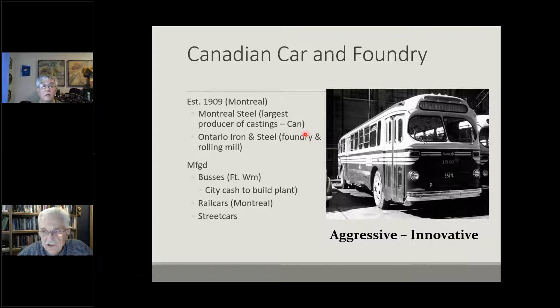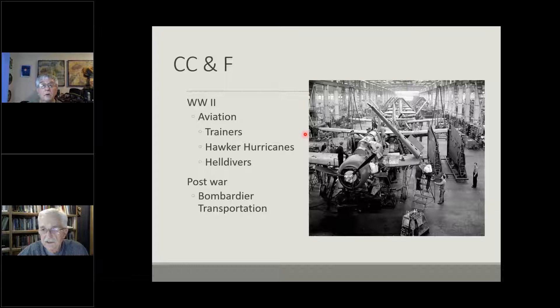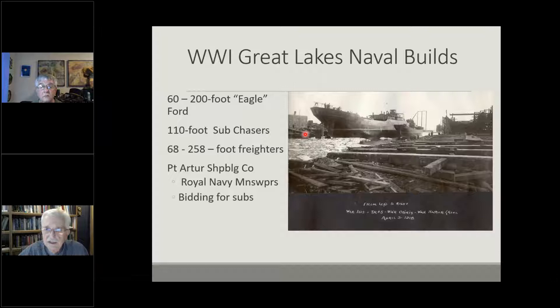It's become myth that Canadian Car and Foundry was just a quickly-built company with no capability of building ships. The reality was that Canadian Car and Foundry Company was a major Canadian corporation. They owned the Montreal Steelworks — the largest producer of steel castings in Canada — and had a rolling mill in Ontario. They were building buses and rail cars around the world. World War II would see them building cutting-edge aircraft like the Hawker Hurricane. Post-war they morphed into Bombardier, today building jet airliners seeing worldwide service. A very reputable company — that myth should be dispelled.